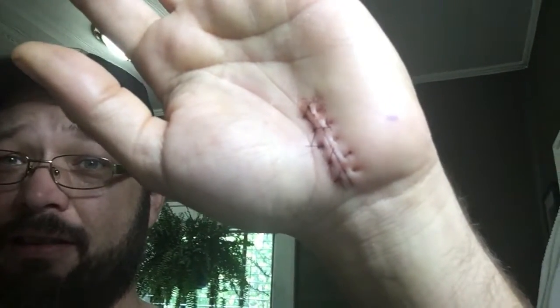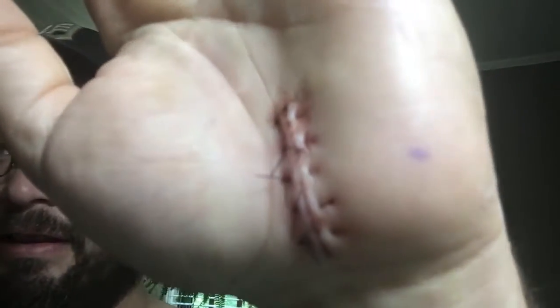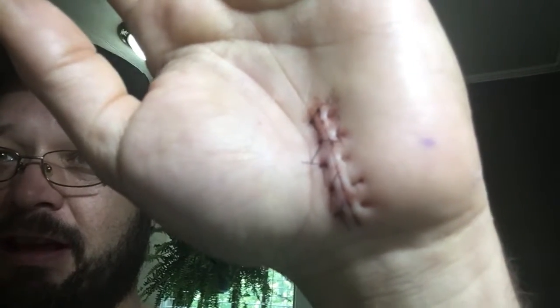Anyway, there's your nasty gross sight of the day.